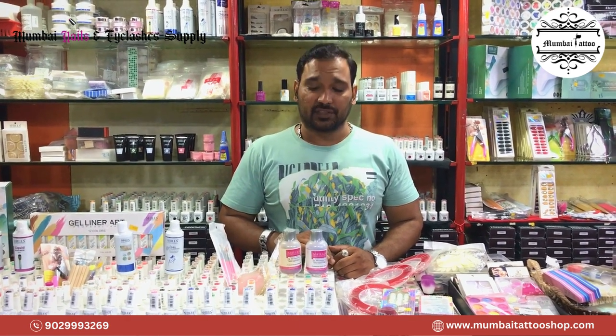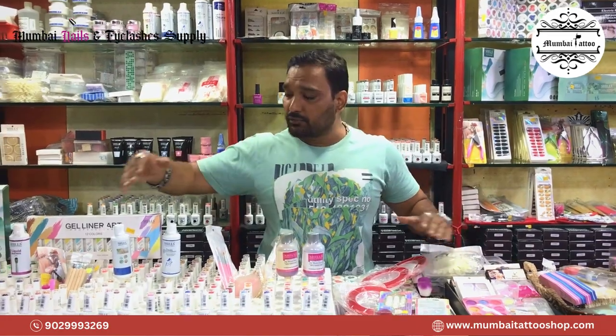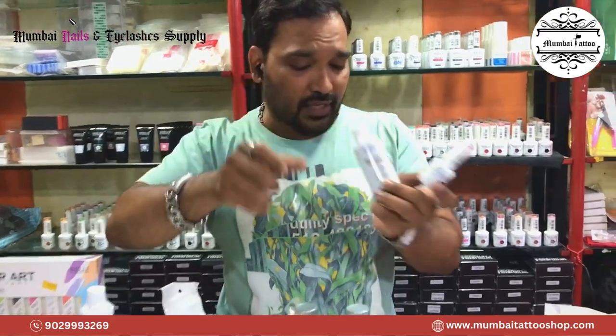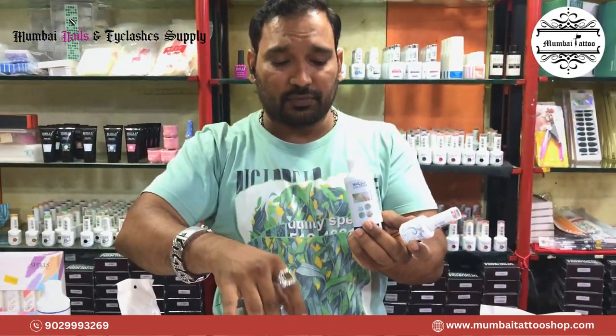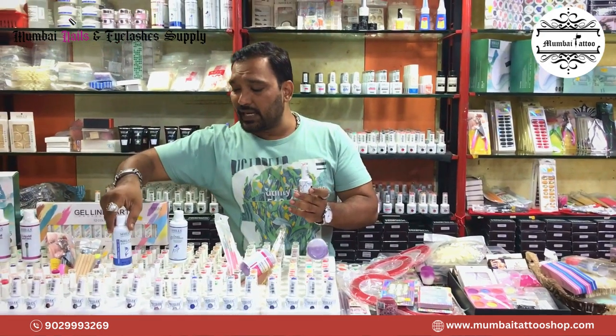Mumbai Nails & Eyelashes — in Mumbai Nails & Eyelashes, you will get all Nails and Eyelashes. This is Shields Professional Gel Polish. You can see that this is a solution. Monomore. We have all products. This is what we are looking for. The amount we source is through Mumbai Nails and Eyelashes.